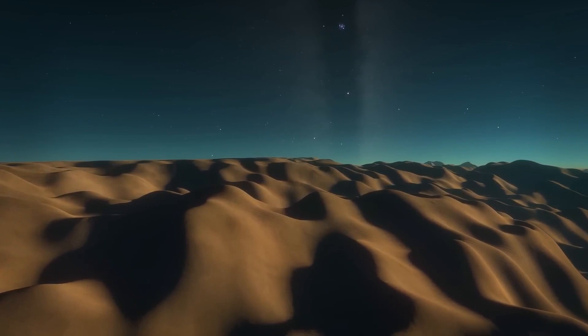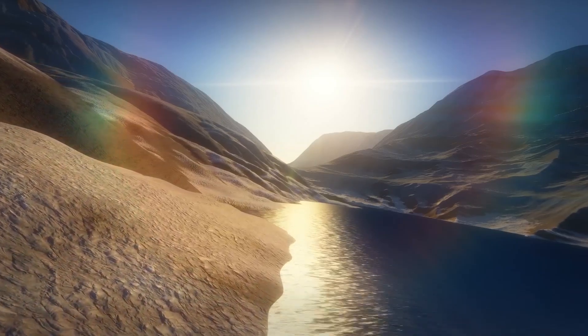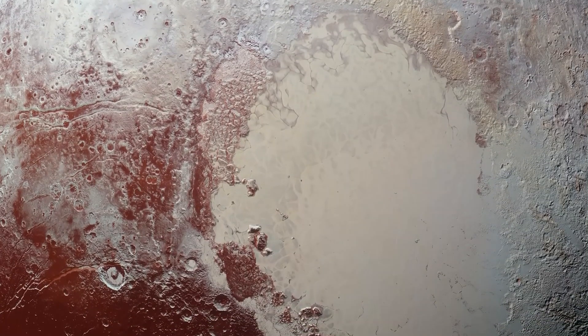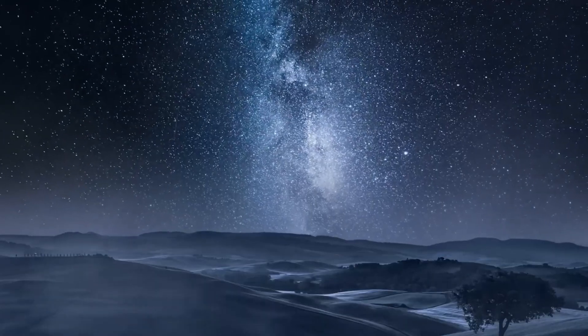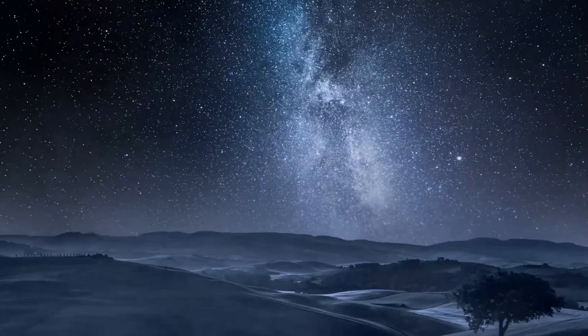In 2015, there was unprecedented excitement in the space community. This was because, up until that time, the best image we had of the Pluto system was a blurry representation lacking any discernible details. While the Hubble Space Telescope had attempted to observe Pluto, its small size and immense distance from Earth meant that the best it could capture was a rough outline with some color variation.